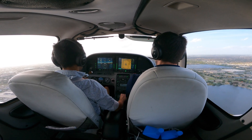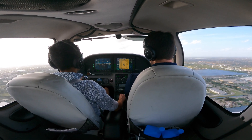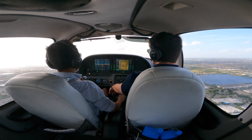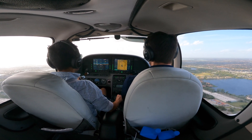Leveled off at 1,000 feet. 1,500 westbound from here. 1,500. Good.